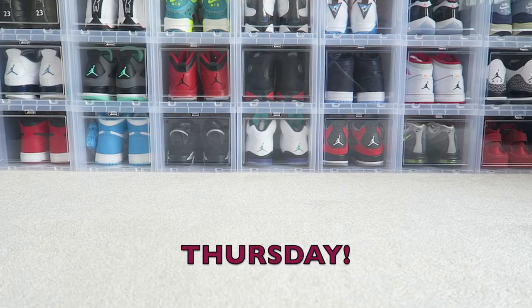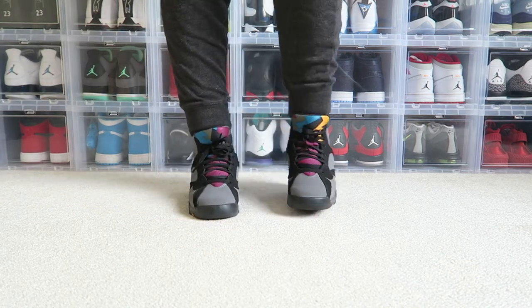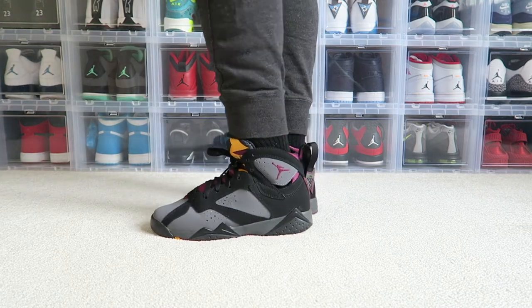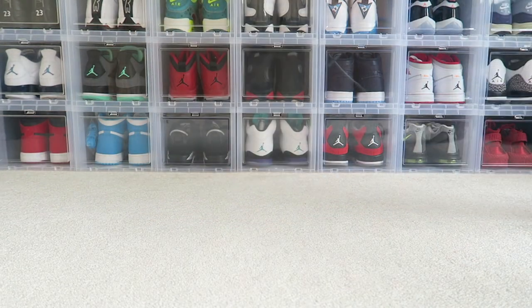Moving on to Thursday, I had to run a couple errands and take my son's football cleats and football gloves up to the school because that child couldn't remember his head if it wasn't attached to his body. I pulled out my all-time favorite and the most worn shoe in my collection — the Air Jordan Retro 7 Bordeaux. I love this shoe, and if you've watched any of my other sneaker rotations, you've probably seen it in there, and you will see more of it.